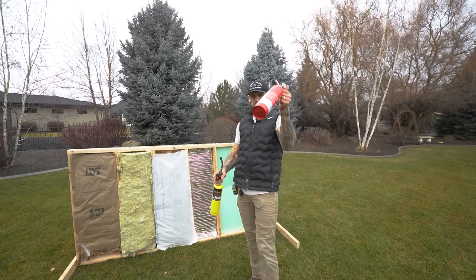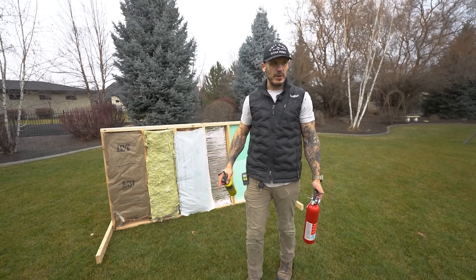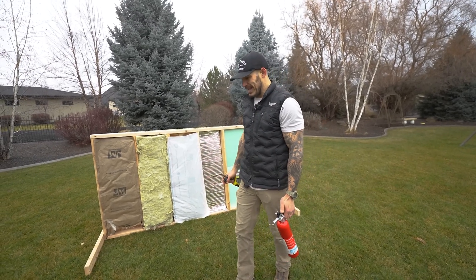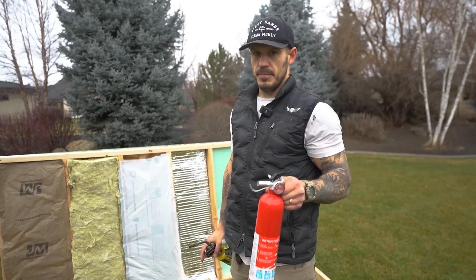We have all of our insulation in. We have both a fire extinguisher and flame. The grass is wet — it's been raining for the last couple of days so I'm not worried about it catching on fire. A concrete base would probably be more ideal, but we're prepared for anything.